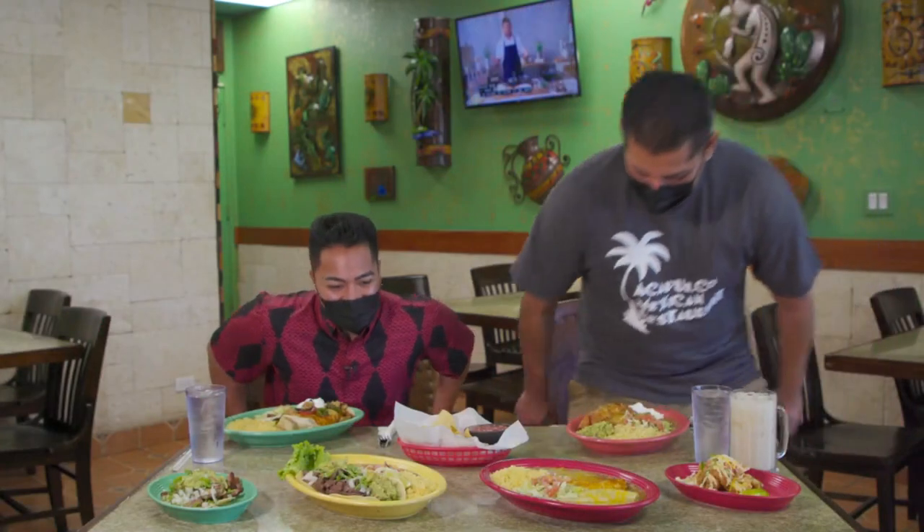Oh James, this looks good! Thank you Mikey, it's a pleasure. It looks awesome, and before we get into the food I actually want to learn a little bit about the history of the restaurant. Could you tell all of our viewers out there just a little history lesson?